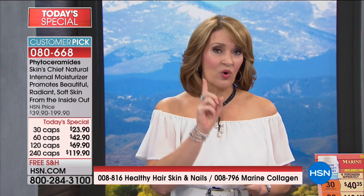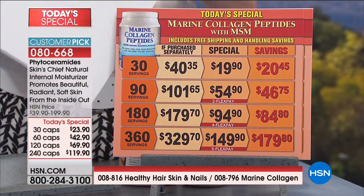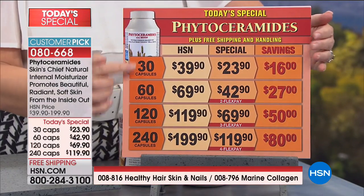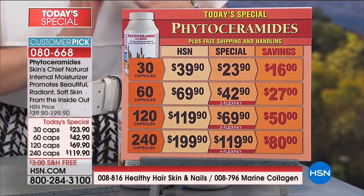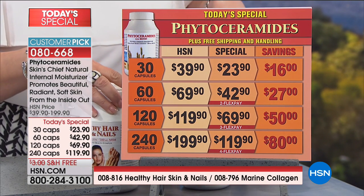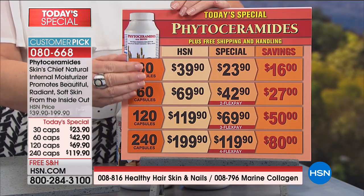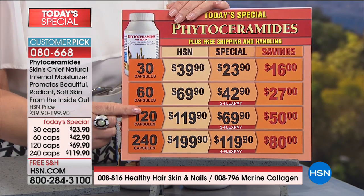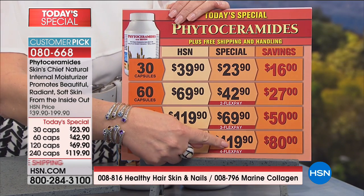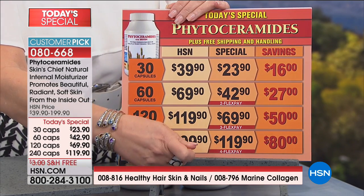If you're just stopping in, let me show you what the choices are one more time. There are four different sizes. You can do a small try-me, you can do the larger size — it's only one a day. You can do 30, 60, 120, or 240 caps. Here is where the pricing will be going after today — this is a one-day-only offer. After this visit, all of today's specials expire. This expires for good. You can see normally a 120-count is $119.90, but today 240 caps are $119.90 — that's like a buy one, get one free. Plus we have flex pay and free shipping and handling. The item number is 080668.